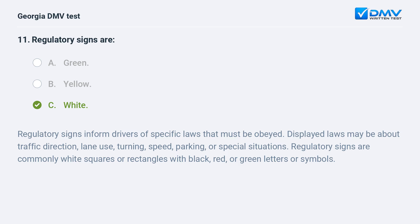Regulatory signs inform drivers of specific laws that must be obeyed. Displayed laws may be about traffic direction, lane use, turning, speed, parking, or special situations. Regulatory signs are commonly white squares or rectangles with black, red, or green letters or symbols.